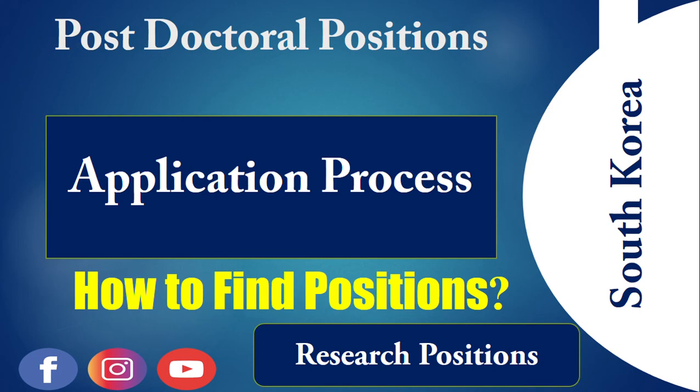At the end of this video I will also explain each and every type of postdoctoral position available in South Korea. Before going into the details, I should mention one important thing: the role of your professor or future principal investigator is the most important part of this application process.